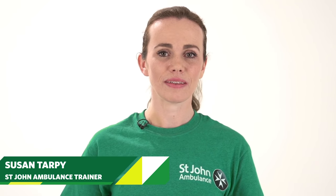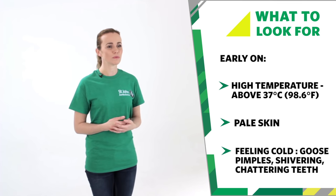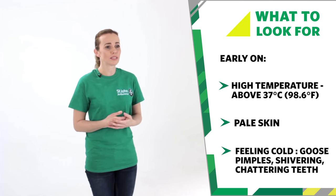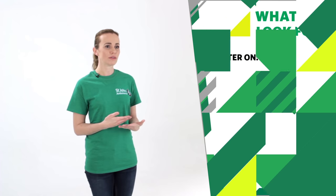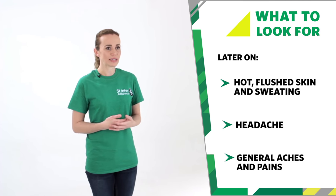If you think someone has a fever, there are six key points to look for: high temperature above 37 degrees Celsius, pale skin, they may feel cold with goose pimples, shivering with chattering teeth, later on hot flushed skin and sweating, and headache and general aches and pains.